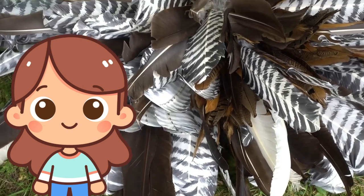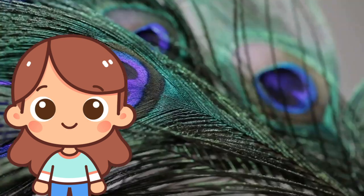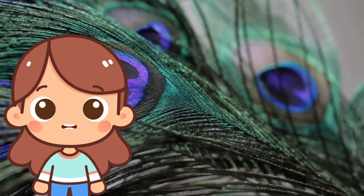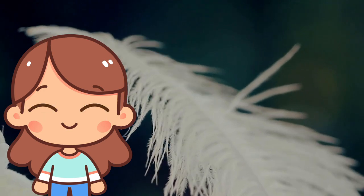F is for feather! Feathers are what cover birds. They help birds fly and keep them warm. Feathers can be soft and colorful and are often used in crafts.